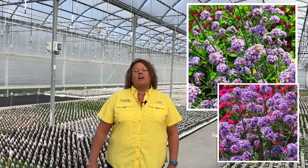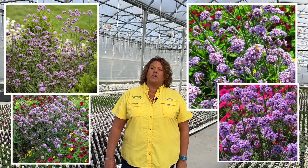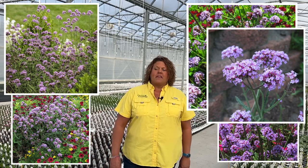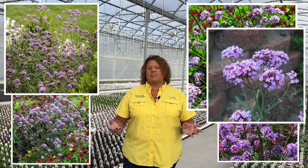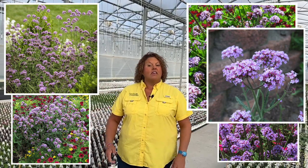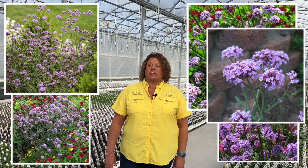And the last one today we're going to talk about is verbena. Verbena Meteor Showers is a plant we do a lot of planting of here at Garden Crossings. It has a beautiful airy habit with bright purple blooms that just sway in the breeze, and is drought tolerant once established. It can be grown in full sun to part shade locations and will reach up to 30 inches tall if you feed it properly. It's just a great plant for hummingbirds and butterflies. Any of these eight plants we just talked about are surely going to be winners if you're looking to create that oasis in your garden.